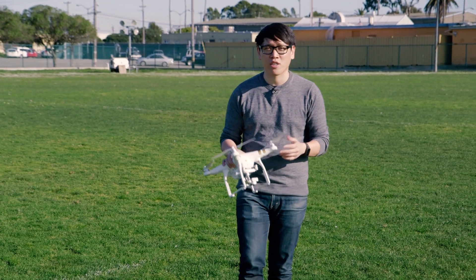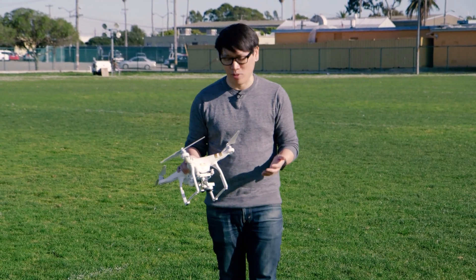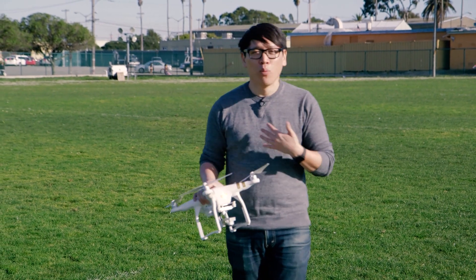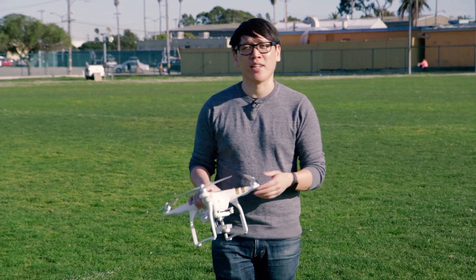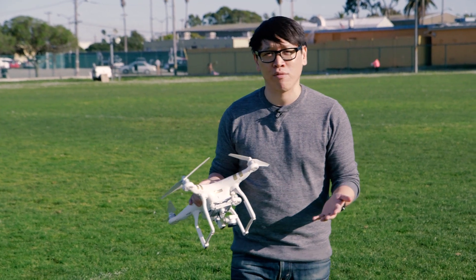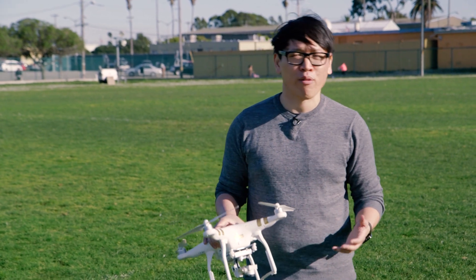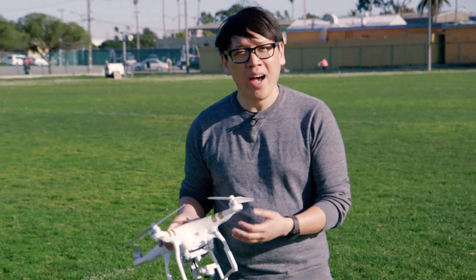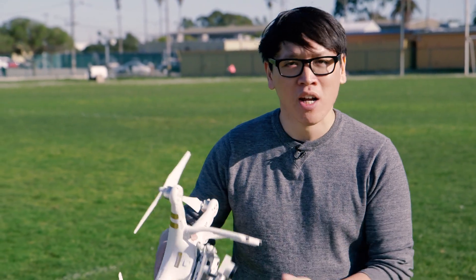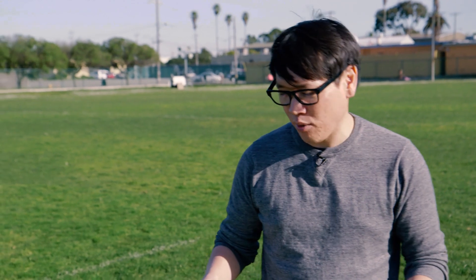In 2015, we saw an explosion of quadcopters and drones being released to the marketplace. One of the ones we were most impressed with was DJI's Phantom 3. It shot 4K video, was stronger and more responsive than the Phantom 2, had a new app tethered directly to the transmitter, and new sensors — a sonar sensor and an optical sensor — for stabilizing it as you landed. Incredible features. So what could DJI do next for its Phantom line?